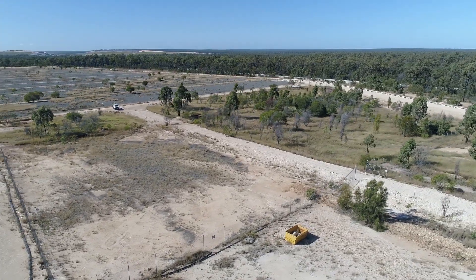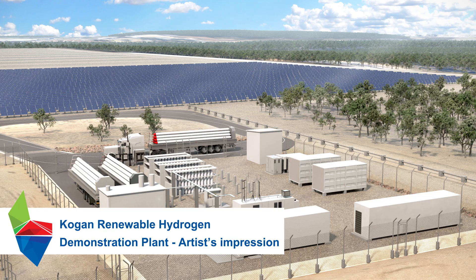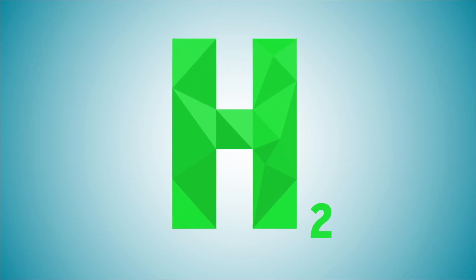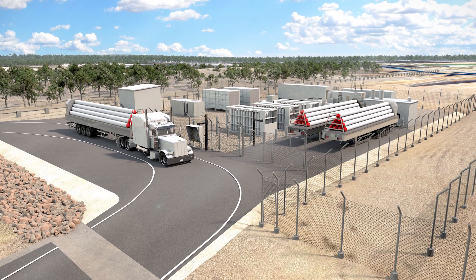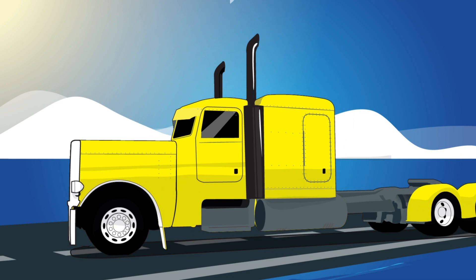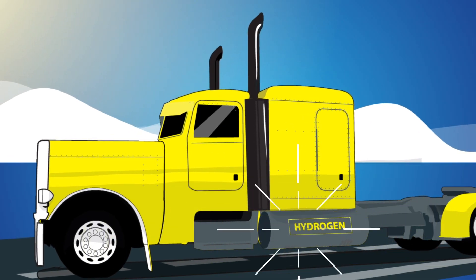Secondly, we are building a renewable hydrogen demonstration plant. Hydrogen is becoming one of the most exciting prospects to support the world's future energy needs. There is growing interest in hydrogen as a fuel source for hard to decarbonise industries such as heavy transport.